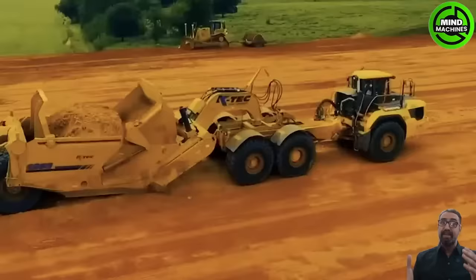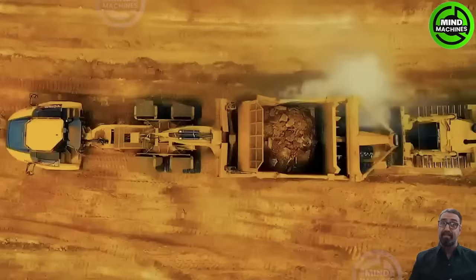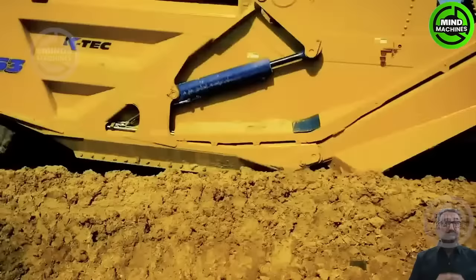The K-Tec scraper is an advanced and versatile machine utilized in construction and mining operations, designed to efficiently handle large tasks.